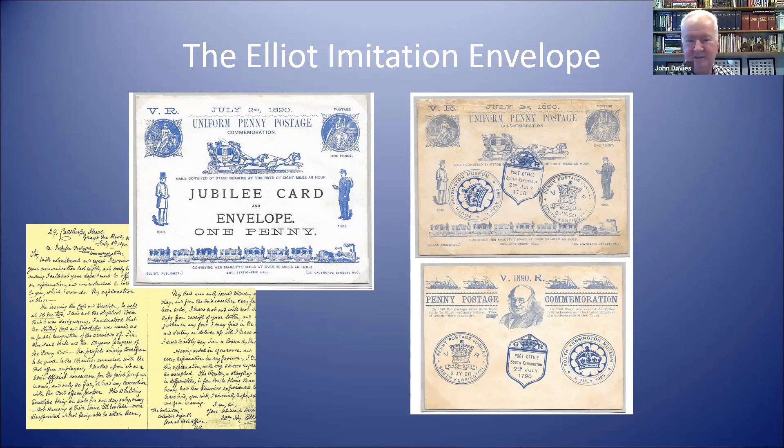The post office very quickly got their solicitors onto the case. Mr. Elliott, who had made no secret of this — he was advertising it in the papers — quickly had to apologize and claimed he had only produced it after the event, because people were disappointed they could no longer buy a card given they were only on sale for one day. In fact, he was a naughty man — he had already printed them before the event, because there are a couple of examples known that were actually cancelled at South Kensington. So he had certainly planned this well in advance, but he did get away with it — he was never actually prosecuted.